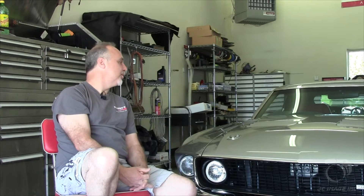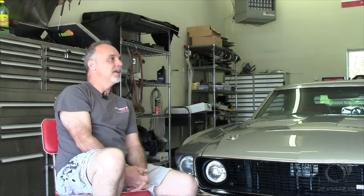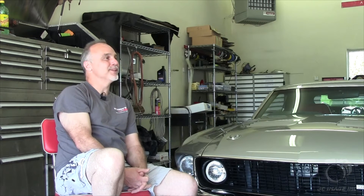A memorable experience was when we were at SEMA with this car — George Barris came up to me and said, 'I need to have my picture taken with you.' That was really an honor to have him come up to the booth and say he wanted his picture taken with me.